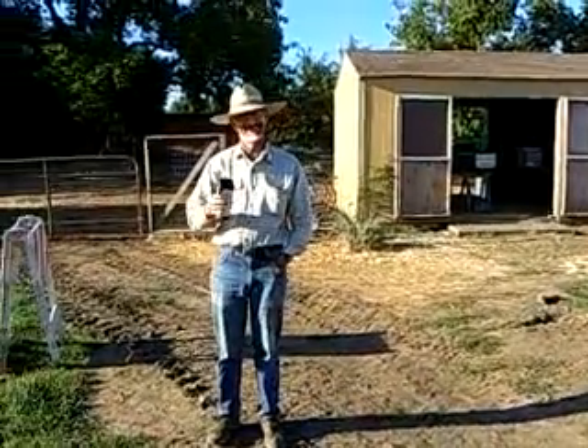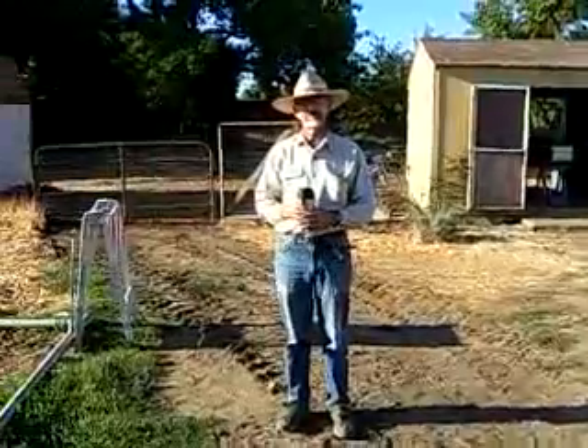This is Raul Adamczyk. He's the manager of the UC Davis Market Garden. Raul, you want to tell us a little bit about what you're growing here?